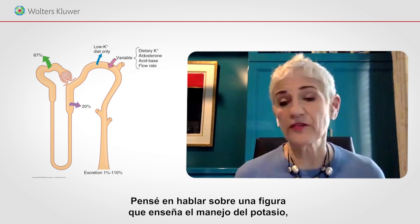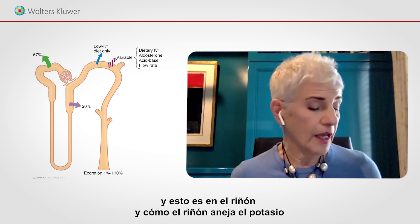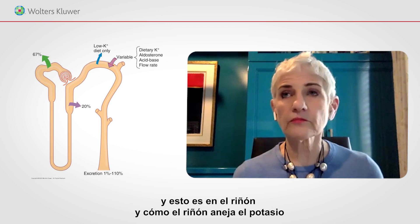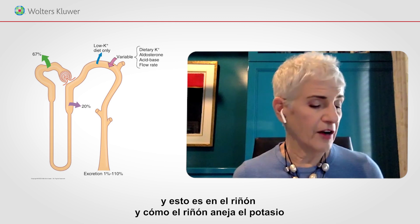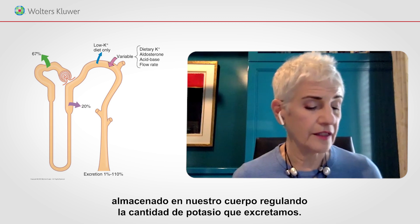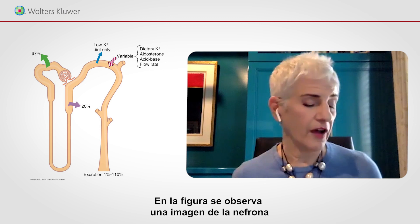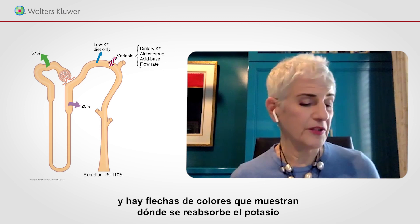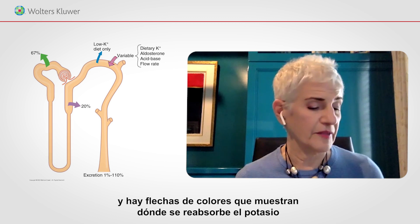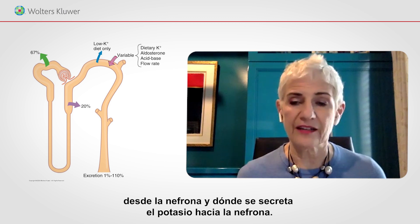I'd like to highlight one figure that teaches about the handling of potassium in the kidney — how the kidney takes care of our body's potassium by regulating the amount we excrete. In the figure, you see a picture of the nephron with colored arrows showing where potassium is reabsorbed and where potassium is secreted.